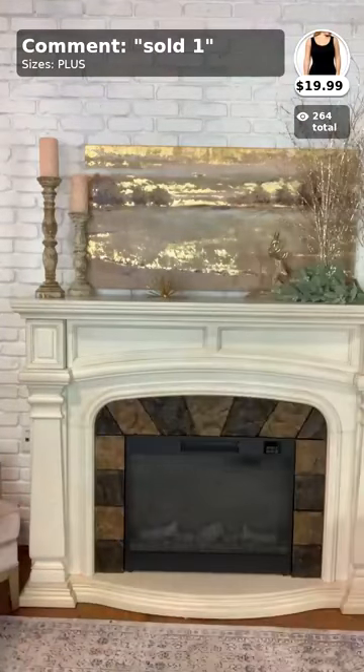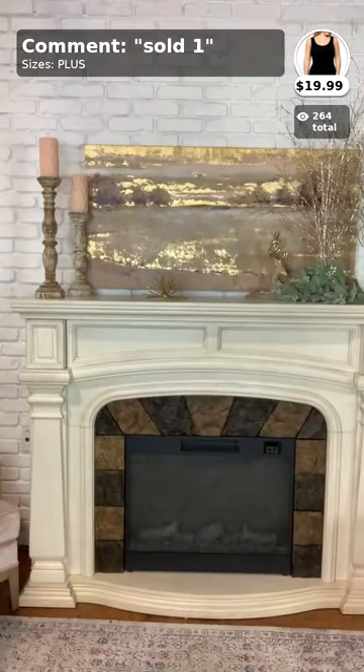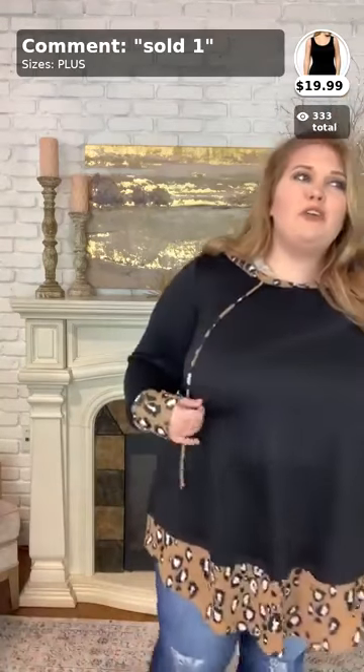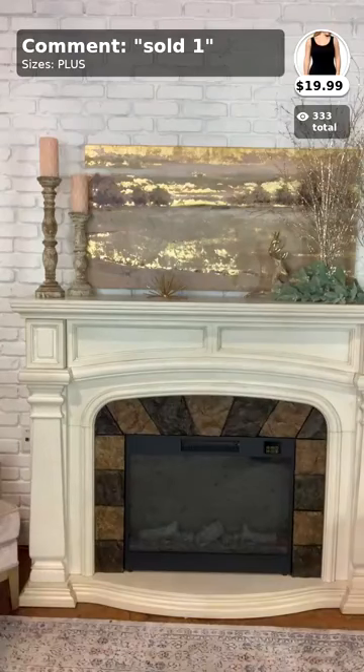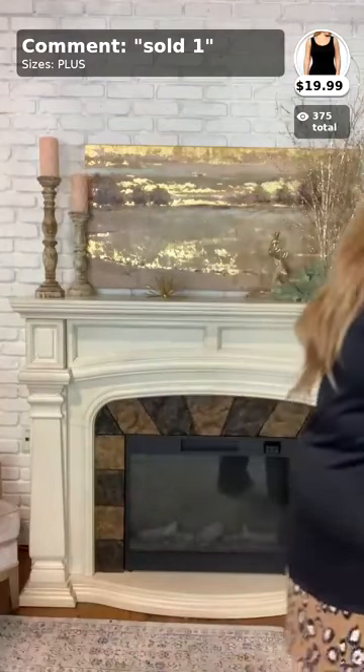Today I'm going to be showing extended size items in the size 3X. Some of these items are actually a little bit too big on me — there's some that are a little too big in the arms, but you'll see once we get to that. Today I'm going to be showing off some really cute tunics in sizes 3X, 4X, 5X, and 6X. Hello Stacy — comment below, like, comment, and share!